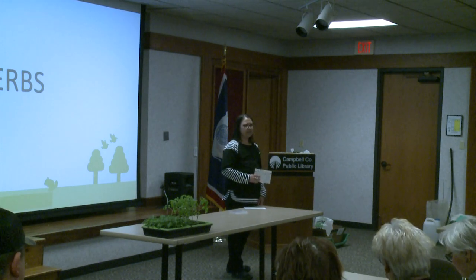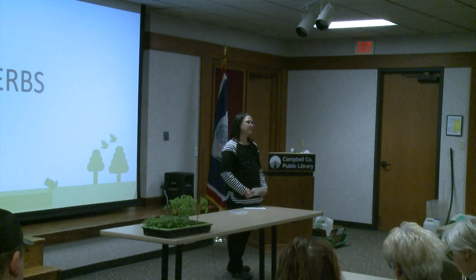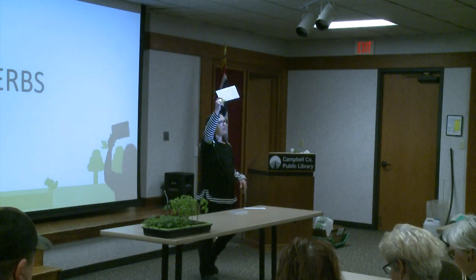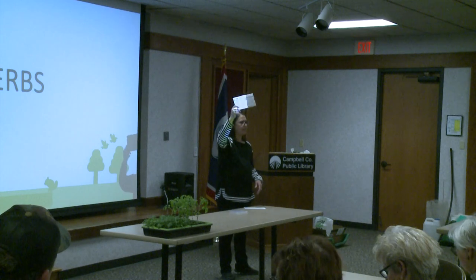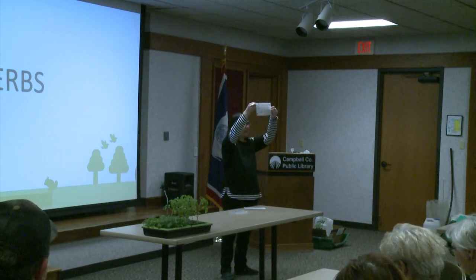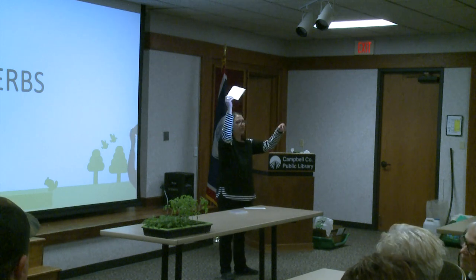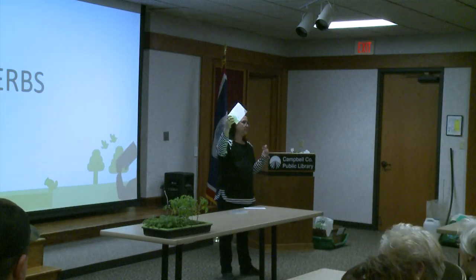Can you guys all hear me? A little louder — use my mom voice. So if you guys would all get out your garden planners. I apologize to the folks in the front because I am yelling. The garden planners have two sides: one says fall in the left-hand corner and one says spring. We're going to look at the spring side — you're probably going to use the spring side most.